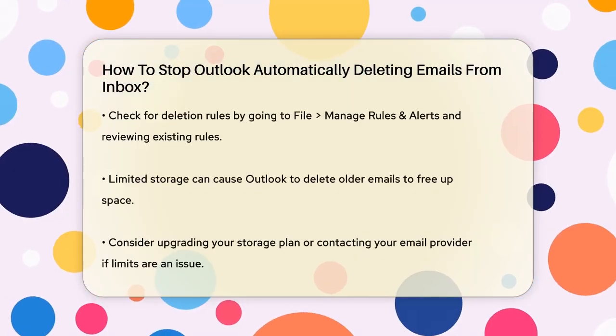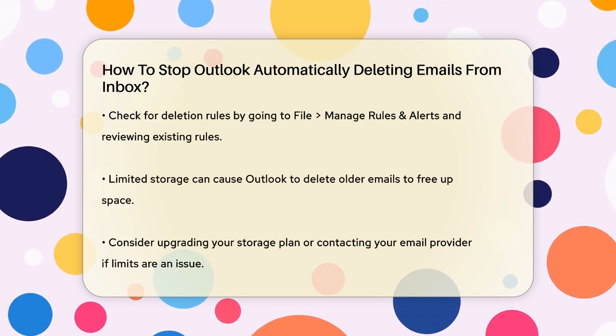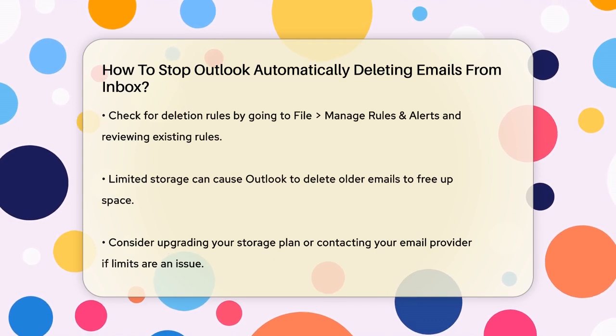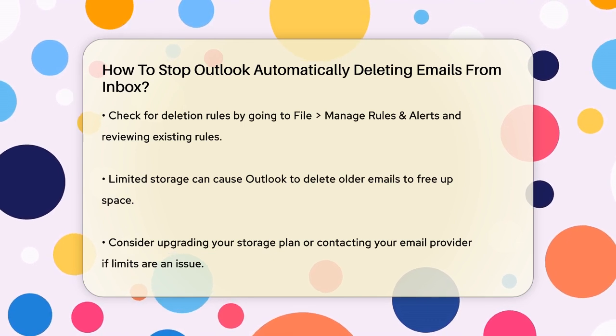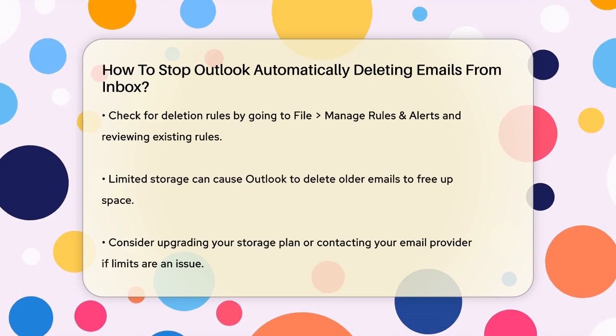Another reason your emails might be disappearing is due to deletion rules. You might have set up rules that automatically delete emails based on certain criteria like the sender, subject, or keywords. To check these rules, go to File > Manage Rules and Alerts, and review the existing rules. If you find any rules that are causing unwanted deletions, you can modify or delete them.